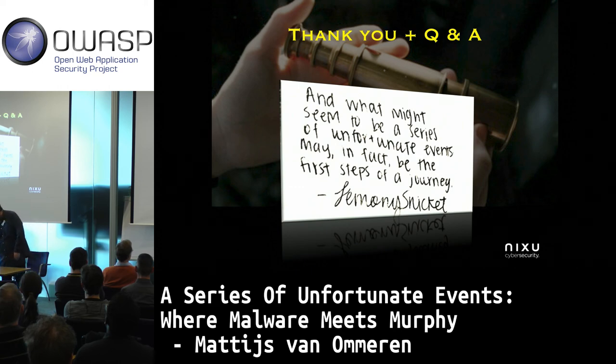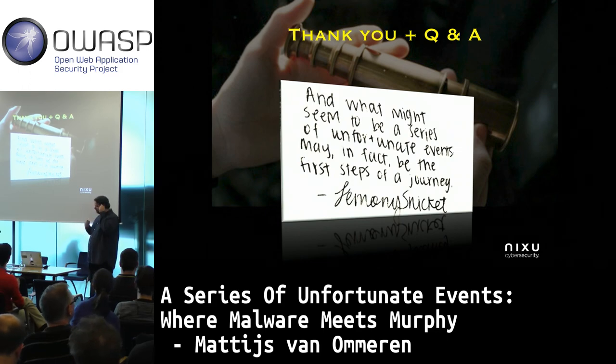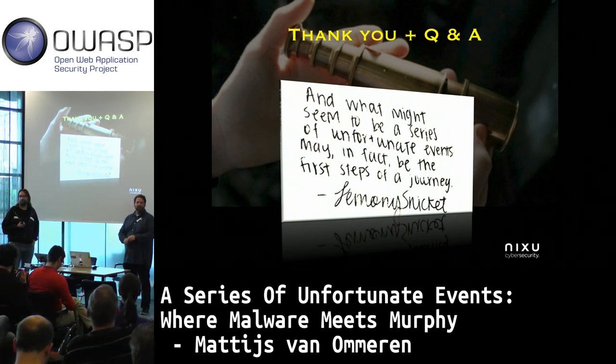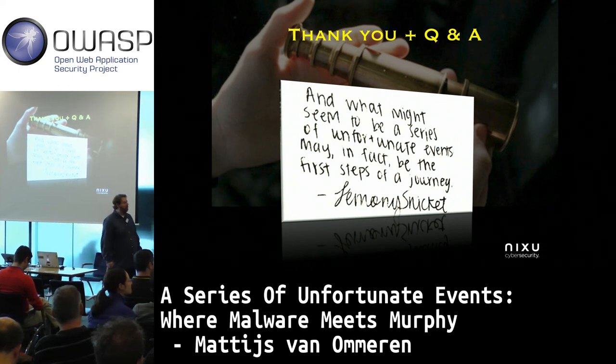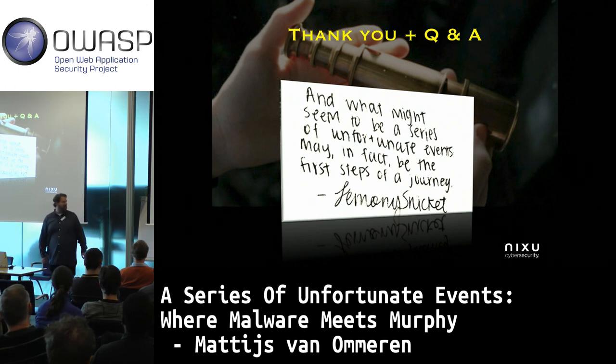That was my story. We have some time for a question. Thank you, Matthijs. Any questions? The question is: how long did it take to do all this workflow from beginning to end? Weeks? Months? Years? About four days.